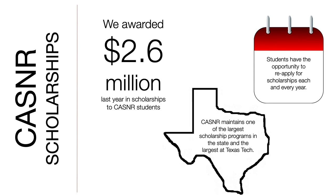Another benefit of being a CASNR student is our scholarship opportunities. Last year alone we awarded 2.6 million dollars to just the students housed in our college — about one out of every three of our students is on some sort of scholarship. We maintain one of the largest scholarship programs not only in the state of Texas but here at Texas Tech as well. Students have the opportunity to reapply for scholarships each and every year. When you apply to Texas Tech, be sure to fill out the financial aid and scholarship questions on the Apply Texas application, and it will be reviewed at both the college level and the department level.